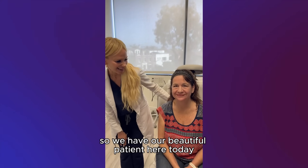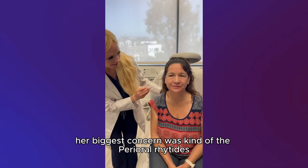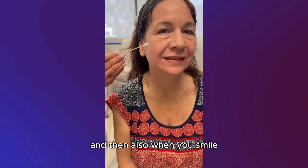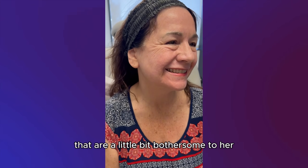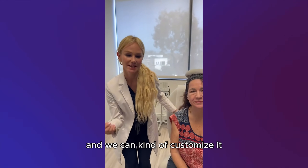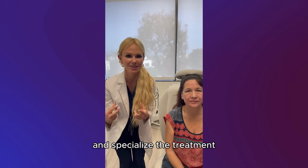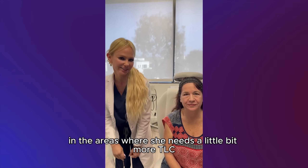We have our beautiful patient here today and we're going to be doing an Erbium treatment on her. Her biggest concern was the perioral rhytids, and also when she smiles, just these little lines right here that are a little bit bothersome to her. The Erbium is a little bit more intense of a treatment, and we can customize it and specialize the treatment to have a little bit more aggressive approach in the areas where she needs a little bit more TLC.